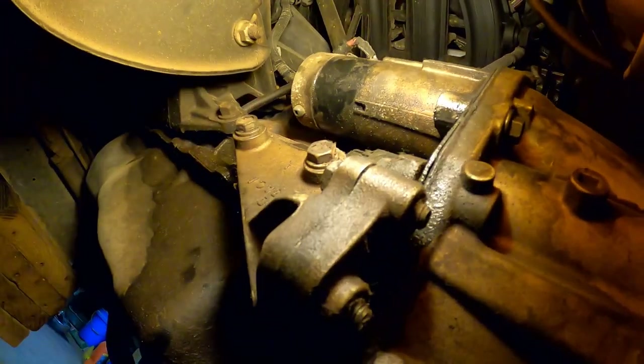All right, there we go - that was the starter bolt. Now our starter is in there like it's supposed to be; it's not going anywhere.